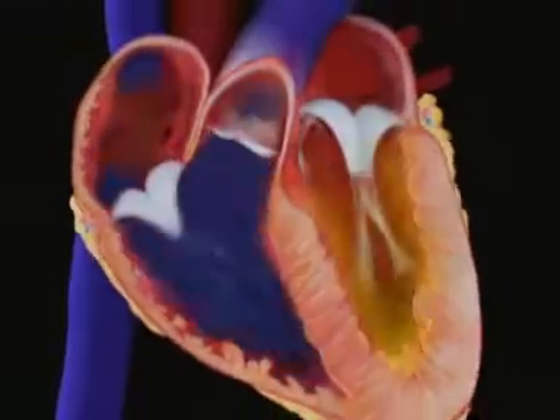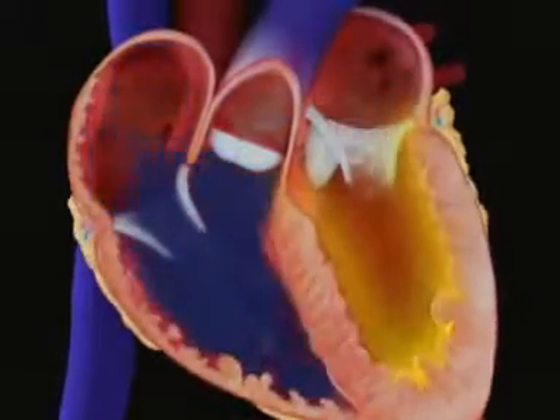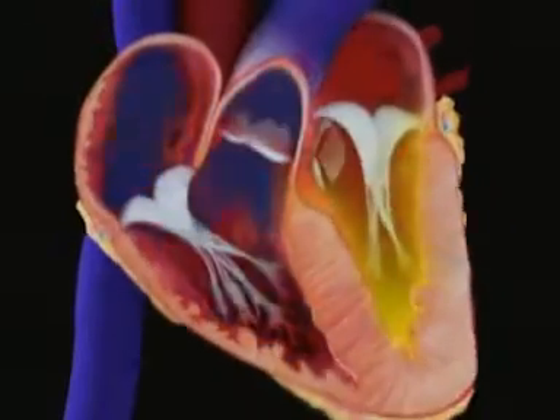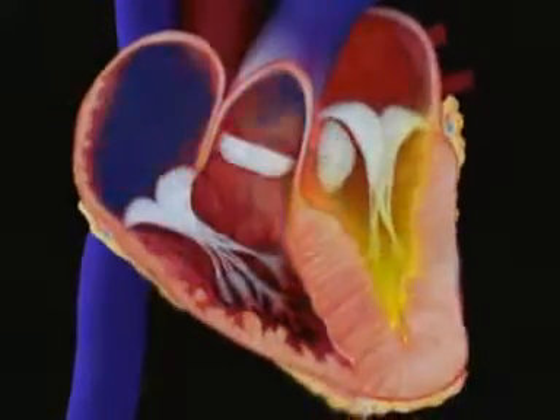The left ventricle is the largest and strongest chamber in your heart. The left ventricle's chamber walls are only about a half an inch thick, but they have enough force to push blood through the aortic valve and into your body.